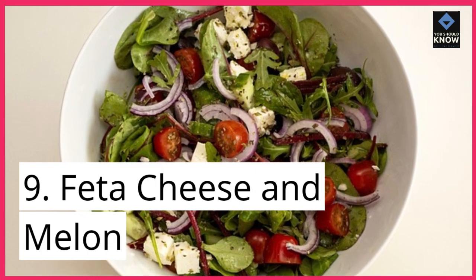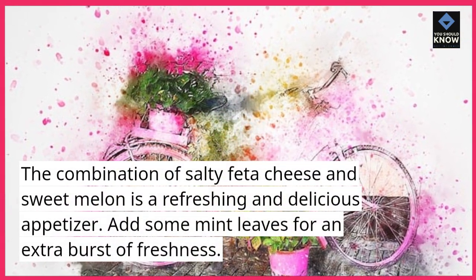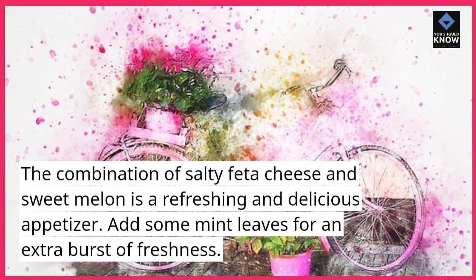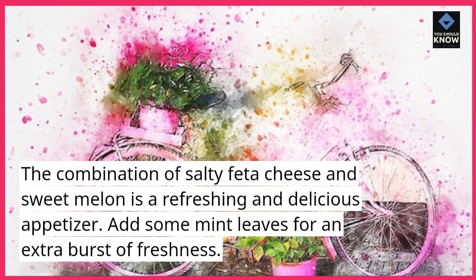9. Feta Cheese and Melon. The combination of salty feta cheese and sweet melon is a refreshing and delicious appetizer. Add some mint leaves for an extra burst of freshness.